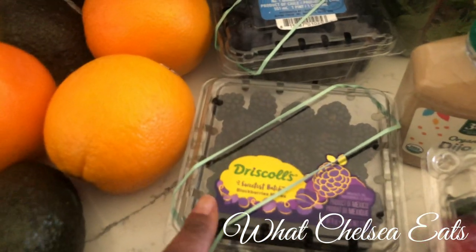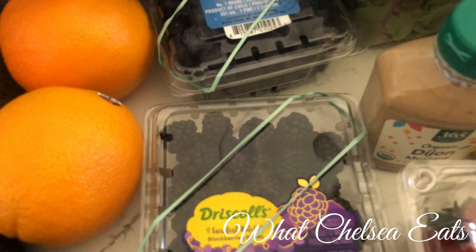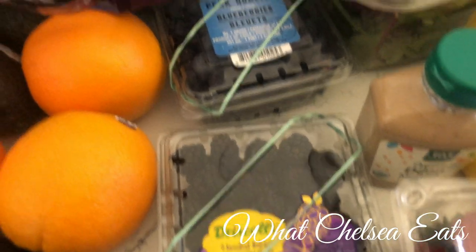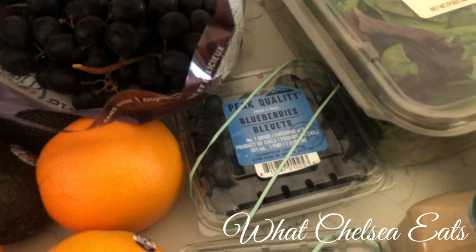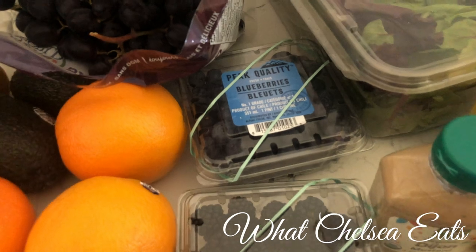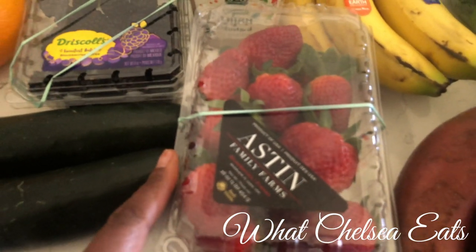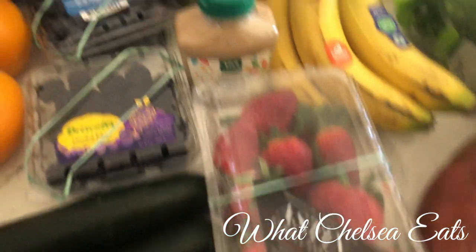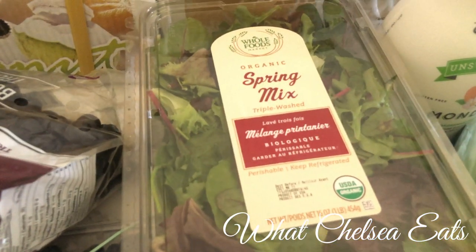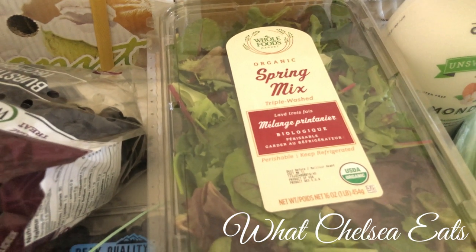Also, my husband loves berries. So if he actually wants to chew something, he will eat berries. I'm not a fan of berries. If I eat any, it's usually blueberries and sometimes strawberries if I'm in the mood for it. But these are blueberries.